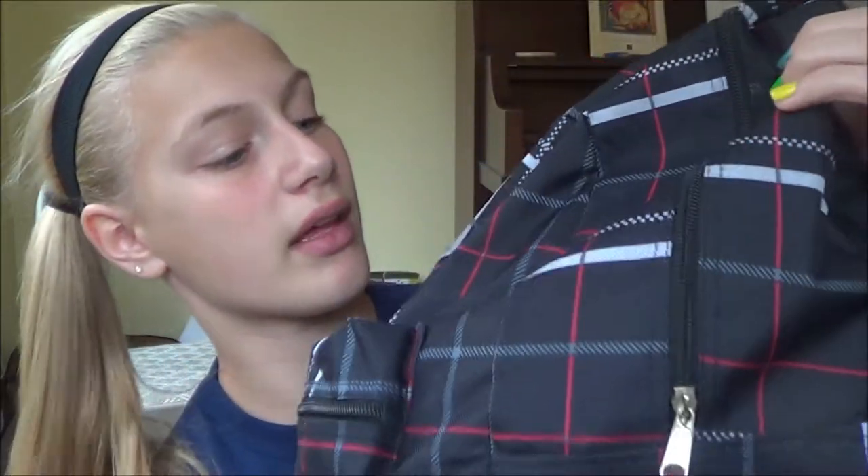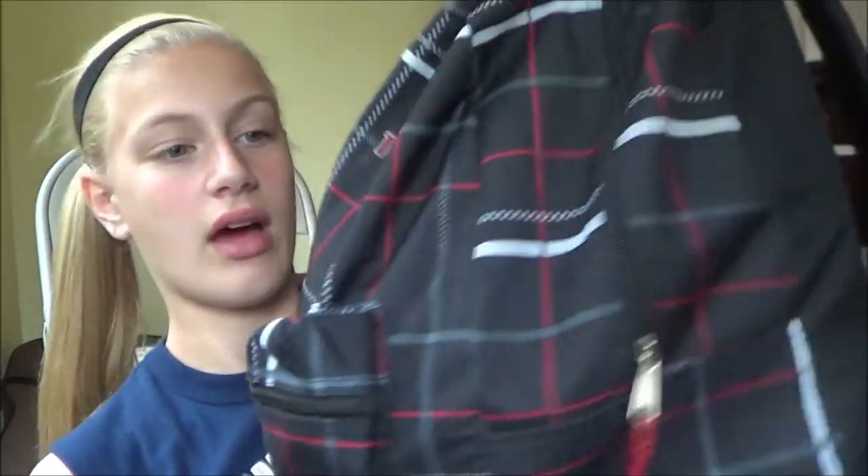I got a new backpack. It's Trail Maker or something — I don't even know — but I just got it, and that's why it looks so plain. There's like nothing on it. I'm going to put some ribbon on it, and I think I'm going to put some keychains on it too. So let's just dig into what's inside of this big fat thing.